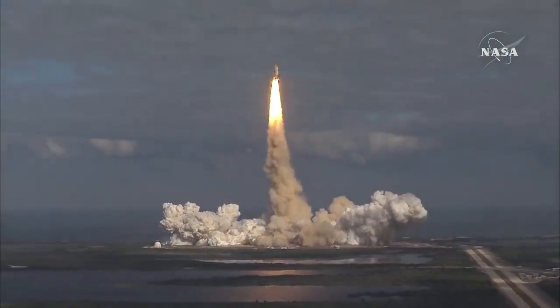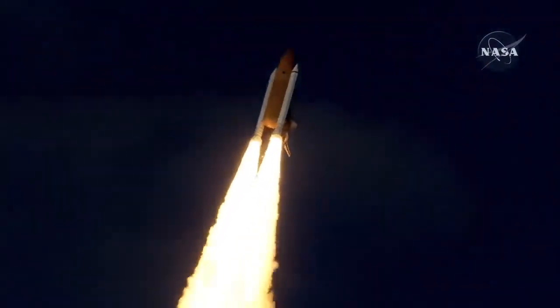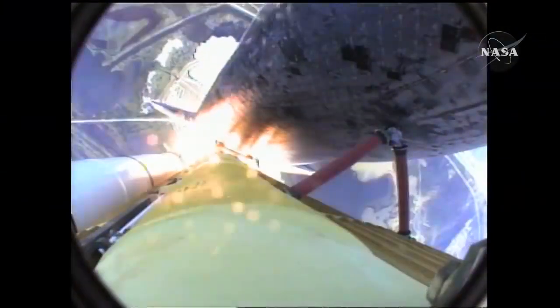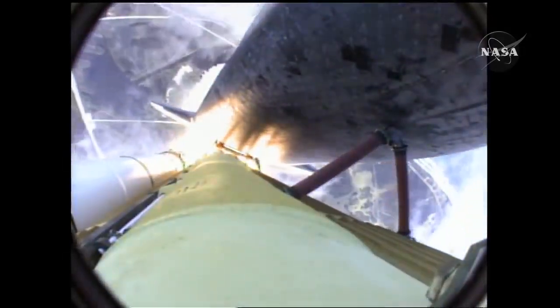Houston now controlling. Atlantis begins its penultimate journey to shore up the International Space Station. Atlantis now on the proper alignment for its eight and a half minute ride to orbit. Four and a half million pounds of hardware and humans taking aim on the International Outpost.